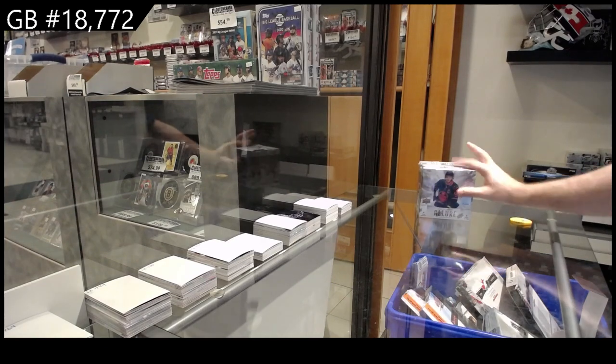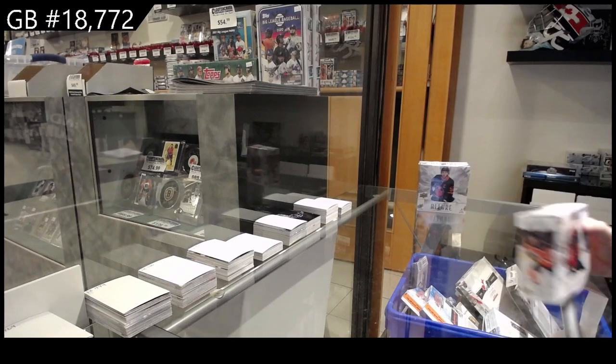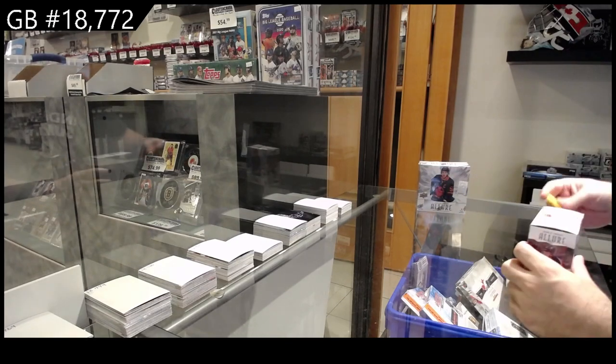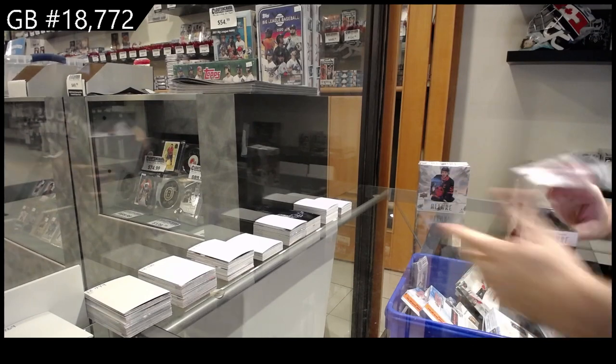18,772 Allure. I know you're always a big supporter of those, so I like helping people who enjoy those products the most.